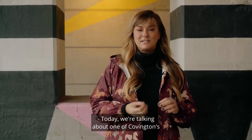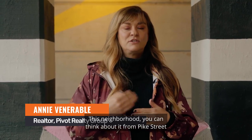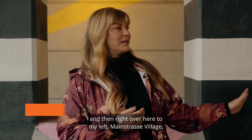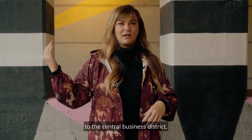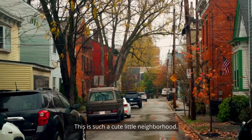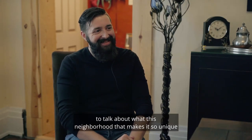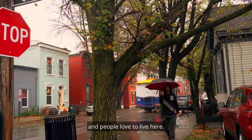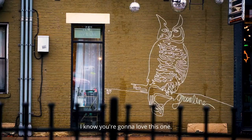Today we're talking about one of Covington's smallest neighborhoods. You can think about it from Pike Street to 4th Street, and then right over here to my left, Mainstrasse Village, and it goes all the way over to the Central Business District, kind of right there by Madison Avenue — those are its borders, so to speak. This is such a cute little neighborhood. We're going to meet the president of the Neighborhood Association today, talk about what makes this neighborhood so unique, look at some of the cool businesses and architecture. I know you're gonna love this one.